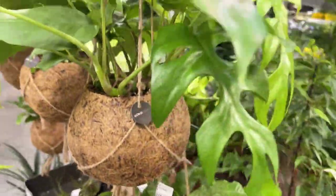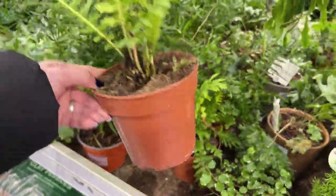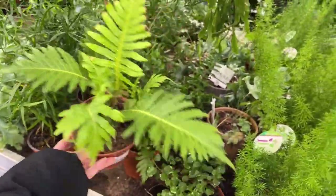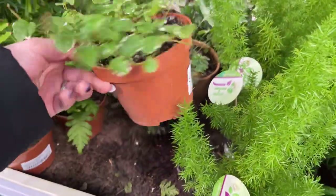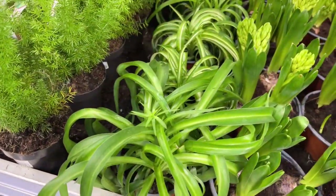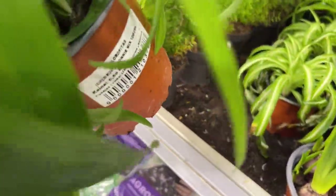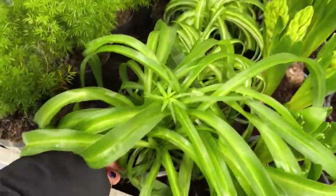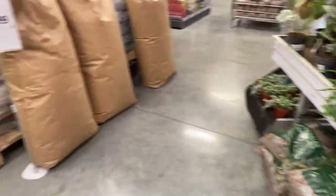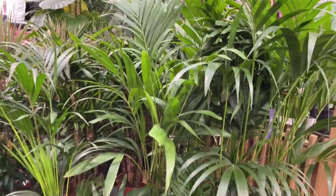There's a crocodile fern and some Rhaphidophora Tetrasperma, and another fern. I'm not a big fan of ferns because they're quite difficult to make happy — they really need humidity and a lot of moisture. There's another Ficus which I think I had before and killed very fast, and then there's a curly spider plant which is so cute. I really like it — I think I had one before but somehow killed it. They also have a lot of palm trees from smaller to bigger sizes.